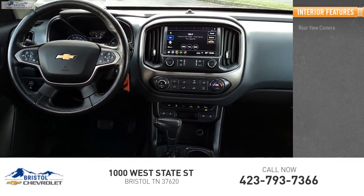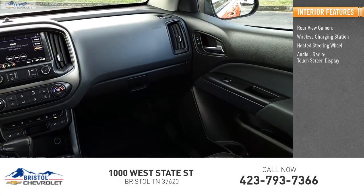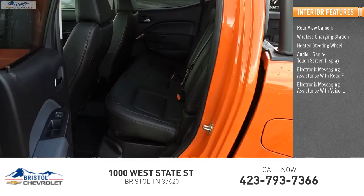Inside you'll find a rear view camera, wireless charging station, heated steering wheel, audio radio, touchscreen display, electronic messaging assistance with read function, electronic messaging assistance with voice recognition, and audio.